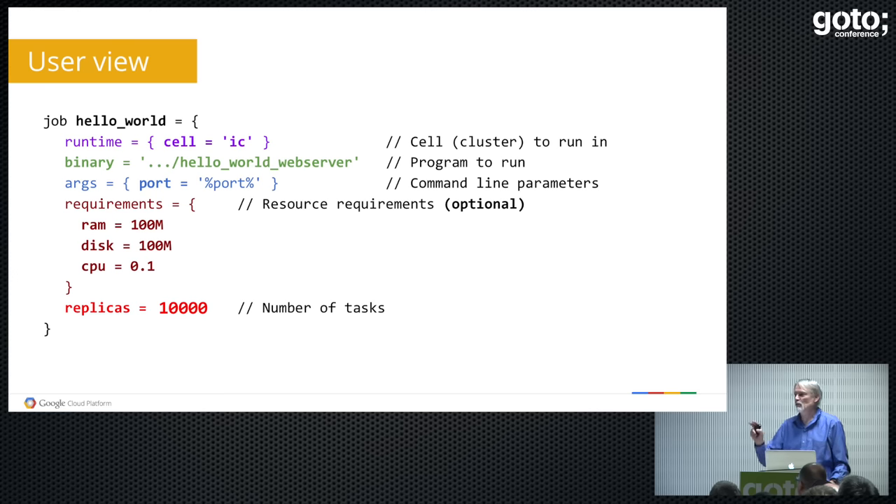First of all, it's a job. A job for us is just a collection of tasks. A task is a container, running a Linux process group. A job is just a collection of basically identical tasks. You name your job, then say where you'd like to run it, and you pick a cell. A cluster for us is a pile of machines connected by a high-speed network in one building. A cell is a lump of those machines carved out as a single management unit for Borg. Typically you'll have one big cell in each cluster.